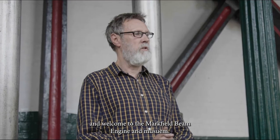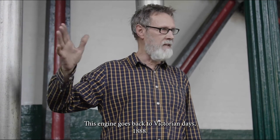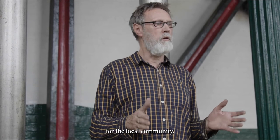Hello everybody and welcome to the Markfield Beam Engine and Museum. This engine goes back to Victorian days, 1888. Back then this engine and the whole site was very important for the local community.